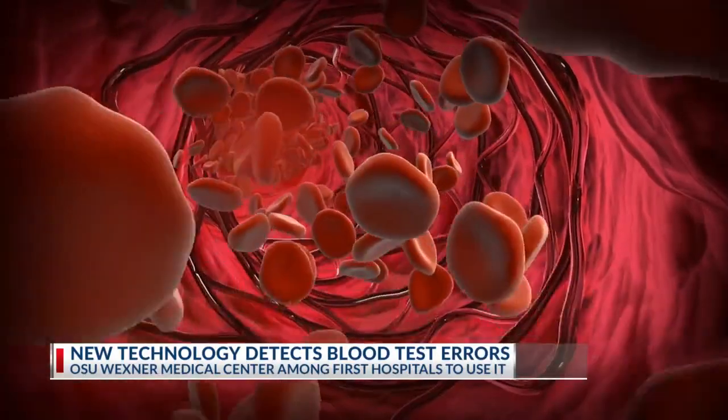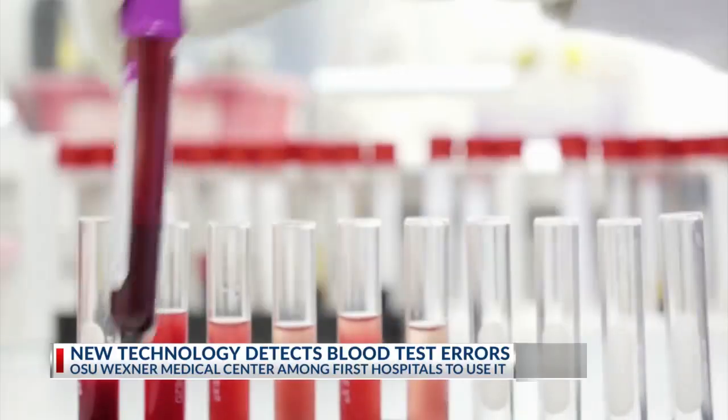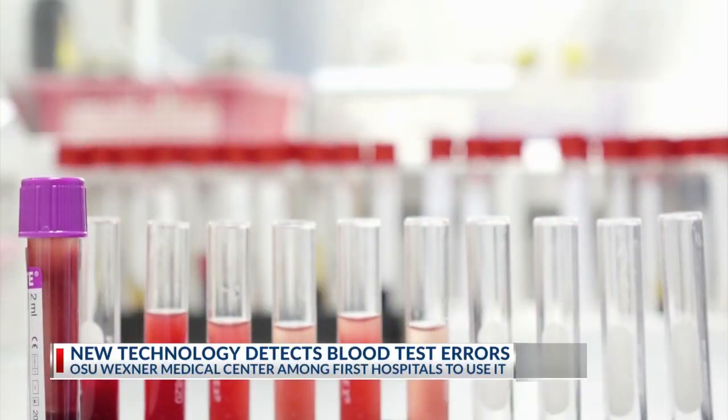The error it can detect is called hemolysis, which is the destruction of red blood cells. Hemolysis can falsely increase potassium measurements. The onus was really on the physicians to try to catch these samples by comparing the results to the rest of the clinical context, which would inevitably delay being able to properly interpret the results and could potentially delay proper treatment.